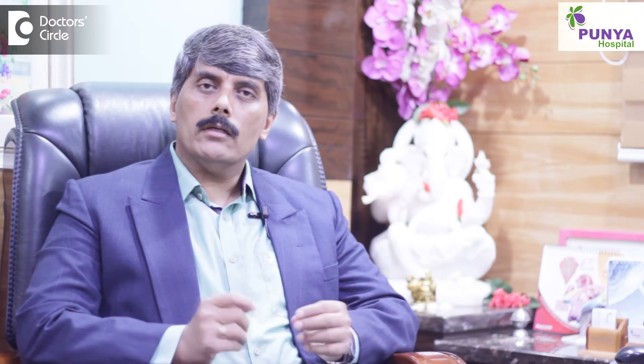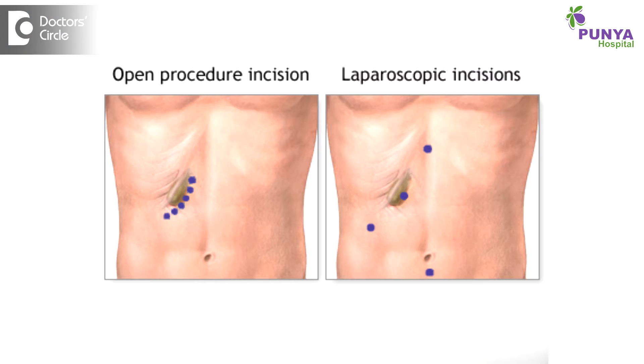A lump under gallbladder surgery incision. The question is a little tough to understand whether it is a conventional surgery or a laparoscopic surgery procedure. In conventional surgery for a gallbladder operation, we do a subcostal incision on the right side. The subcostal is just below the margin of the ribcage. It lies obliquely and has a tendency to develop an incisional hernia.